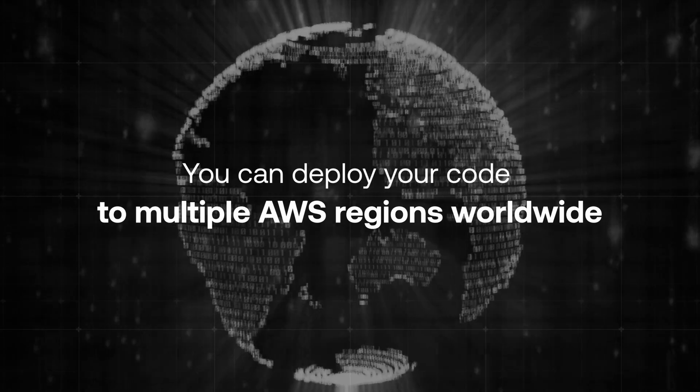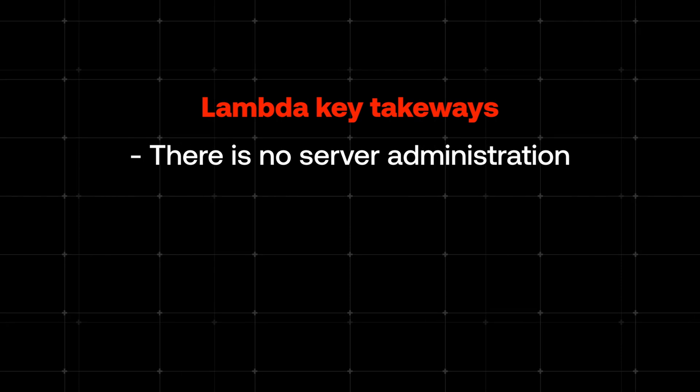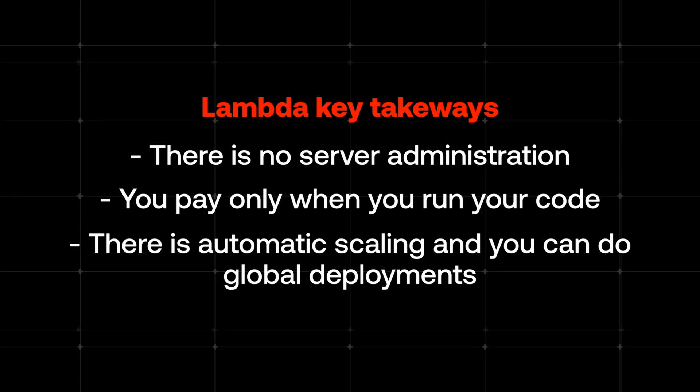You can try it out without worrying that you will need to sell your kidney to pay the AWS bill. And here is one more very powerful feature of Lambda: you can deploy your code to multiple AWS regions worldwide, meaning your functions can run closer to your users, cutting down response times no matter where they are. To recap Lambda's most important features: there is no server administration, you pay only when you run your code, and there is automatic scaling with global deployment support.